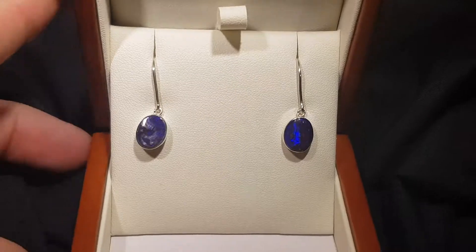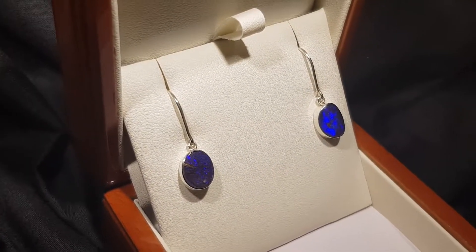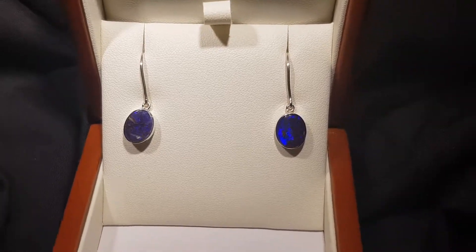People ask me for a nice pair of silver drop opal earrings in blue, but they just go so quickly. If you do like them, don't delay — it's going to be a while until I have some more.